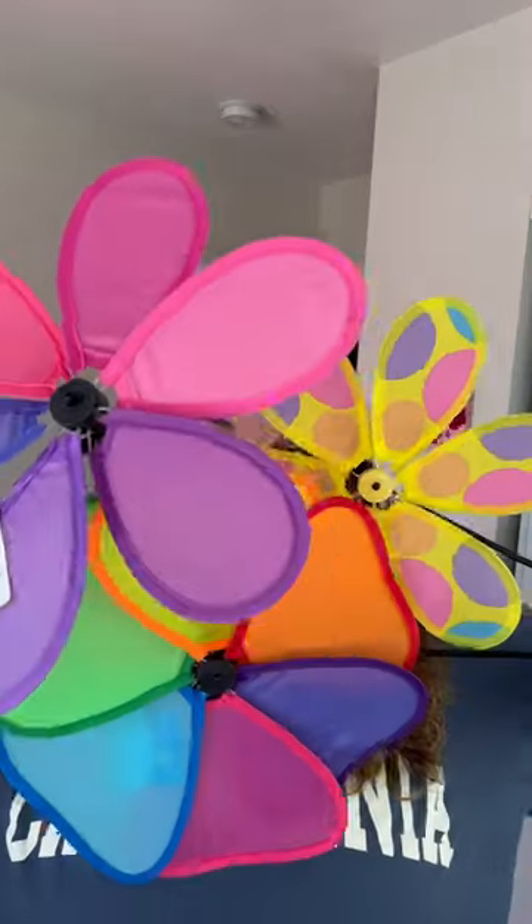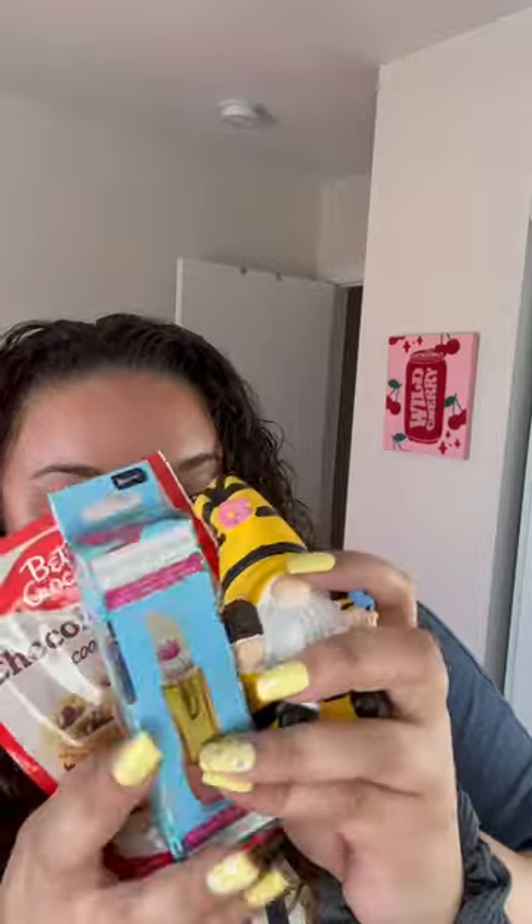I got cake mix so I can redo my Easter bunny cake failure and maybe do better this time. A cute journal and a toad, three pinwheels, cookie mix — we're gonna do this on live — and tinted lip balm.